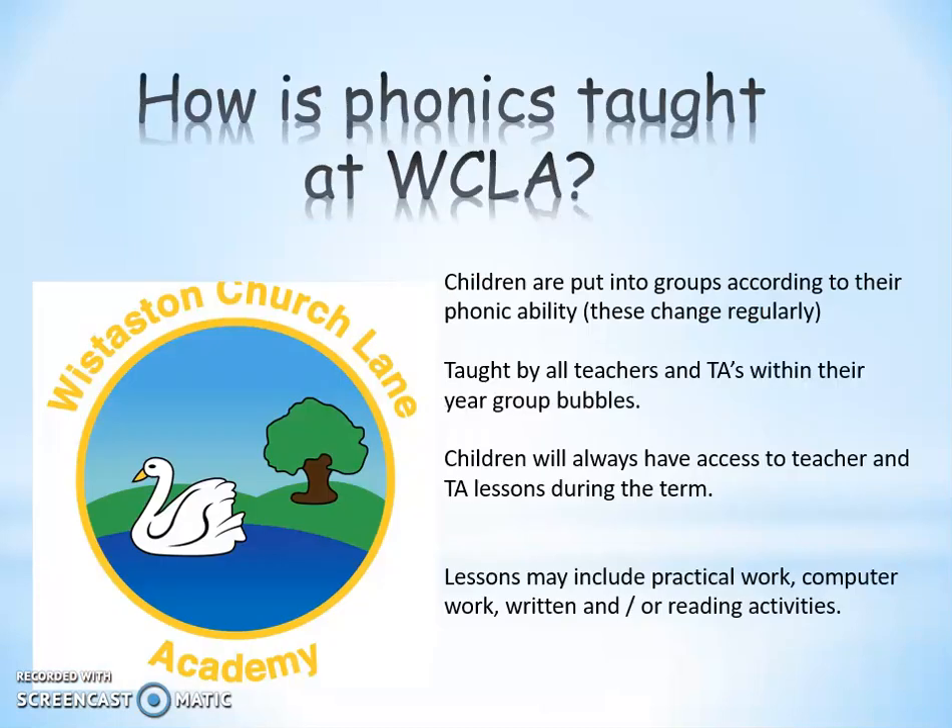So how is phonics taught at Worcestershire Church Lane Academy? Children are put into groups according to their phonic ability and these change regularly depending on the children's needs at any given time. Children are taught within these groups by teachers and TAs within their year group bubbles, and they'll have access to teacher and TA lessons throughout the term.